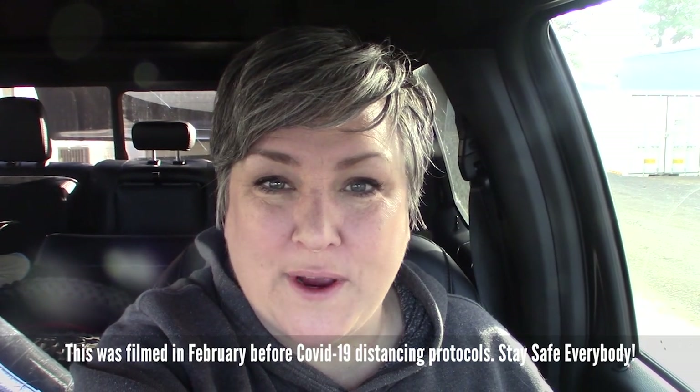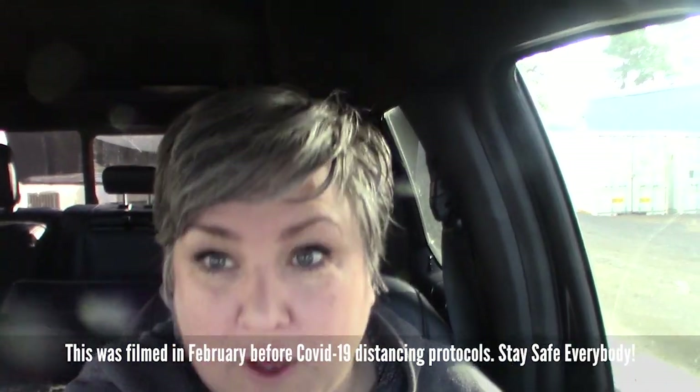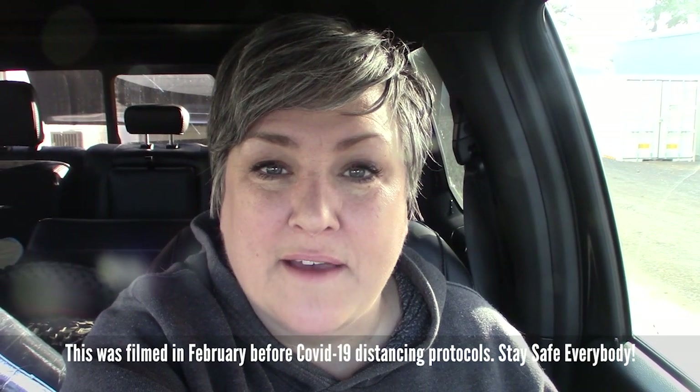Hey everybody, it's Robin with Creativity RV. I'm here in my truck — that's my fifth wheel behind me — in the back parking lot of Northern Arizona Wind & Sun because I'm having a bunch of solar put on my roof today. The boy says, 'Cool mom, what are we gonna do — get out of the truck and put the slides out so I can relax?' Well, I just want to make sure I'm parked in the right place for the guys that are installing it.